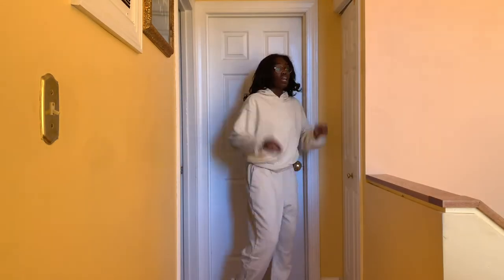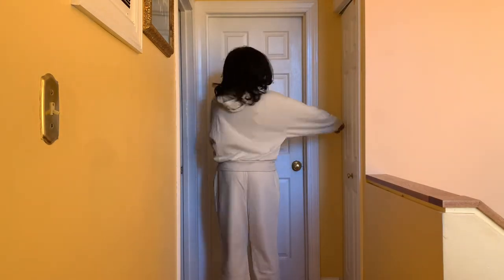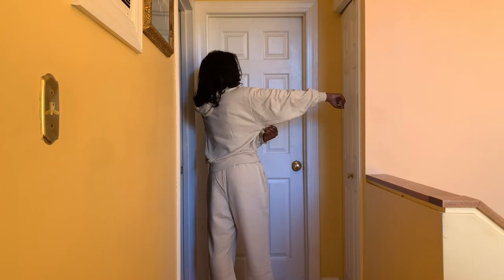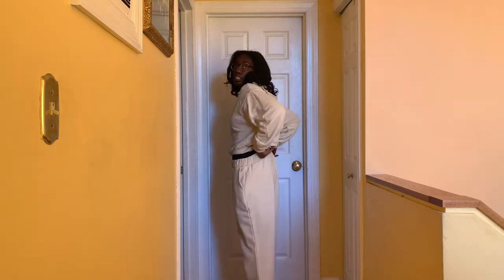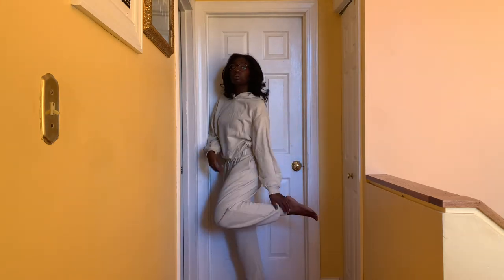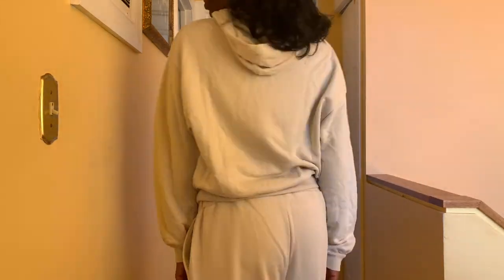Last but not least, we have some lounge wear. This is an off-white set from Target, large for top and bottom. Now the hoodie doesn't have any pockets — a little depressing — but the pants do, so we love that. It's a bit boxy so you definitely have some space to move and it's very comfortable around the house. You could even wear it outside as well.